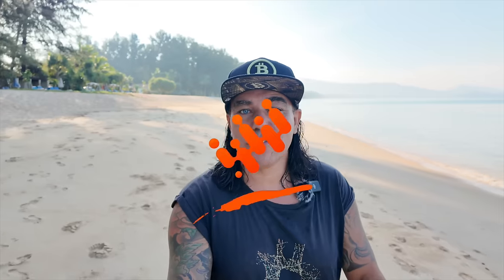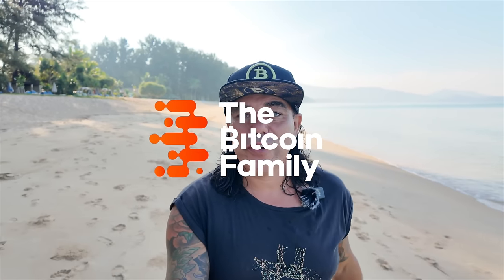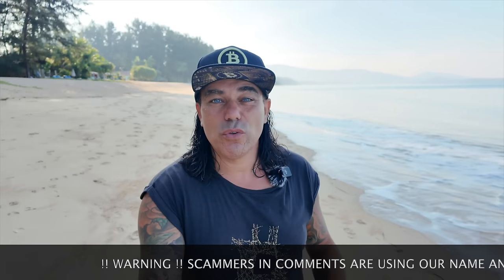Good morning, good afternoon, good evening — welcome to the Bitcoin Family channel. For newcomers, my name is Didi. I'm walking and talking on the beautiful beach here in Phuket, Thailand. Today we have high waves, hopefully the sound is still okay.